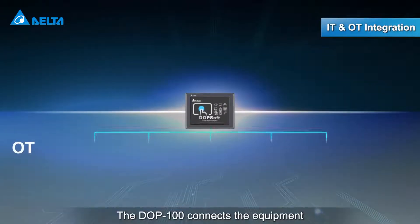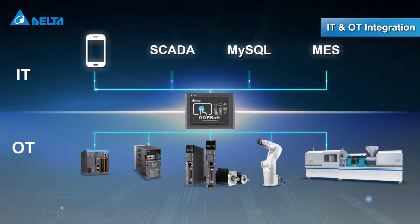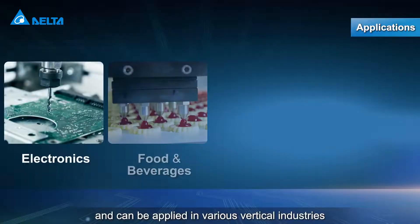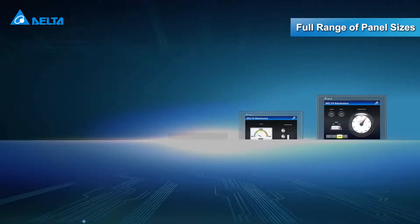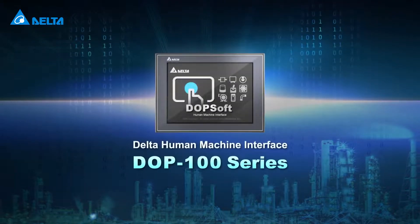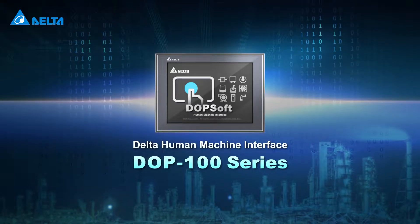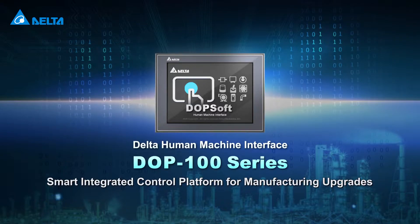The DOP100 connects the equipment and the management software, and can be applied in various vertical industries with several panel sizes for your choice. Delta's DOP100 series HMI — a smart and highly integrated control platform for manufacturing upgrades.